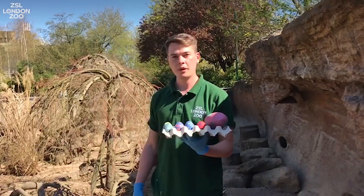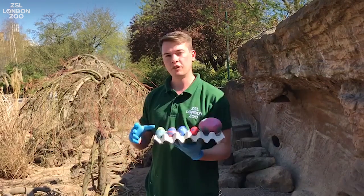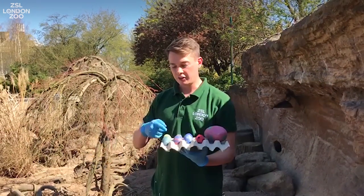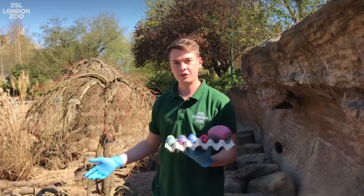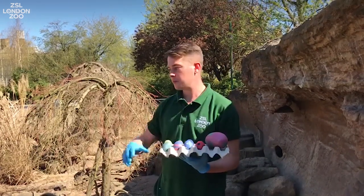Hi y'all, my name's Tom and I'm a predator keeper here at London Zoo. Today we're going to be giving some enrichment to our meerkats. I've actually got some Easter eggs for them, so similar to your children at home — they're only allowed Easter eggs once a year, so it's a bit of a treat for them.